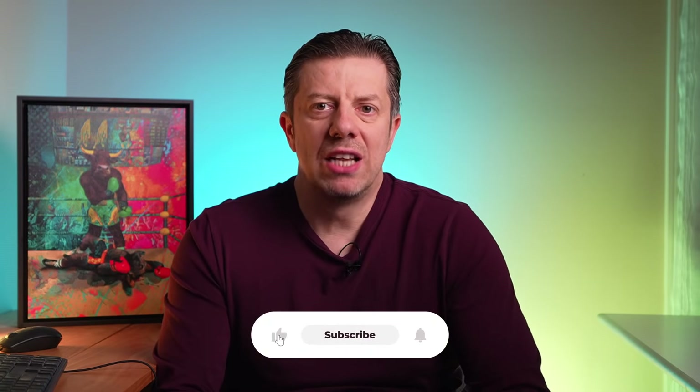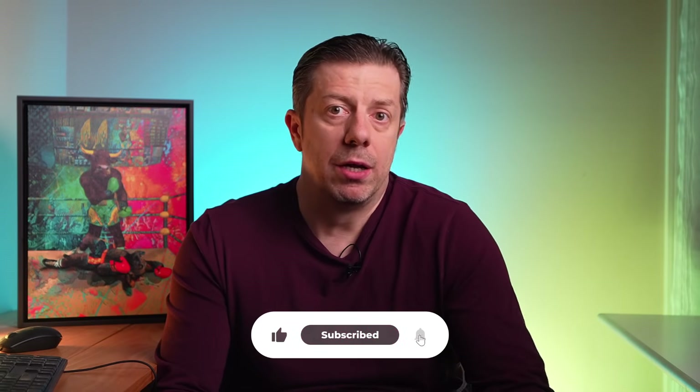So there you have it: Oklo's vision to reinvent nuclear energy, and why I see parallels with Aduro's journey in recycling. If you found this breakdown valuable, don't forget to like, subscribe, and drop a comment. Are you bullish on nuclear SMRs, or do you think plastic recycling will see the bigger wave? As always, this is not financial advice — do your own due diligence. Thanks for watching, and I'll see you in the next video.